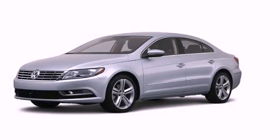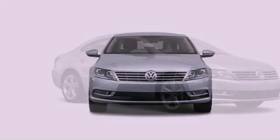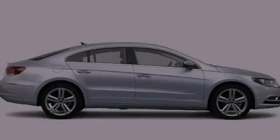This is a brand new 2013 Volkswagen CC. Its top features include a sport suspension, heated seats, a low tire pressure indicator, satellite radio, and xenon headlights.